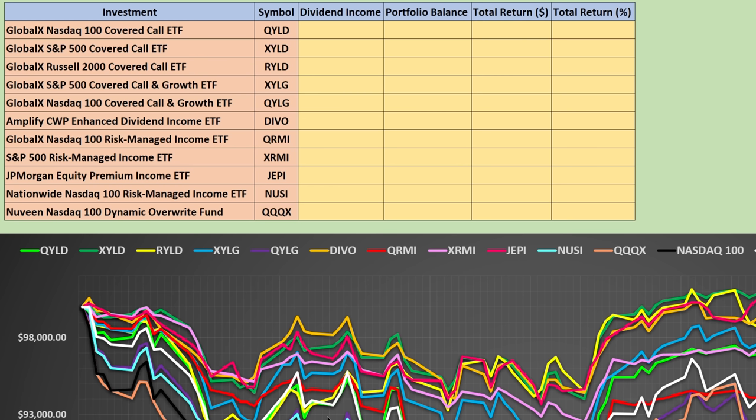I've built out a spreadsheet for us to review to take a look at these 11 different investments to see which one has the best year-to-date performance and which one has the lowest level of volatility. So without further delay, let's get started.